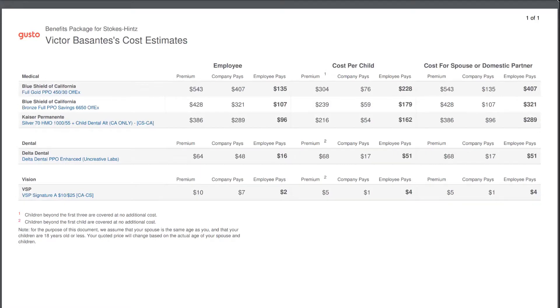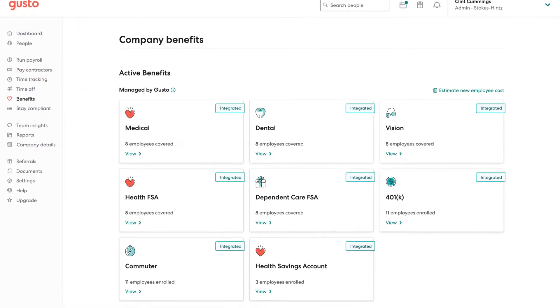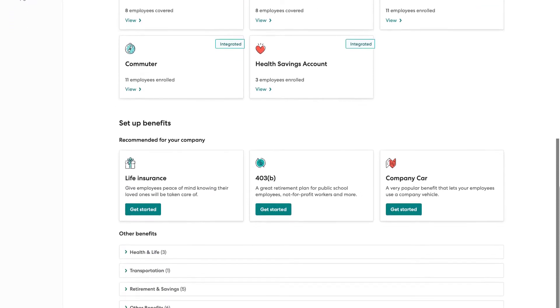Pricier plans include more HR features such as time-off approval. They also come with 2-day direct deposit, easy software integration, and additional employee support.